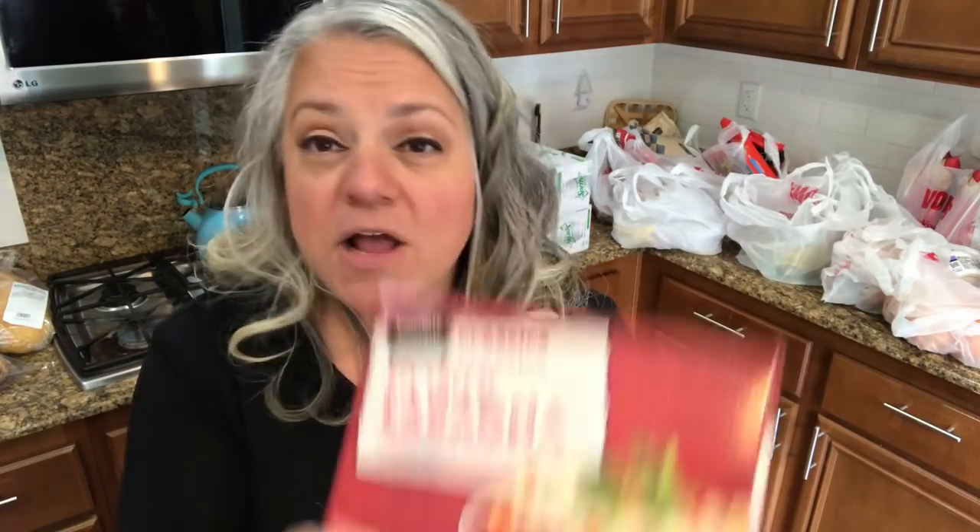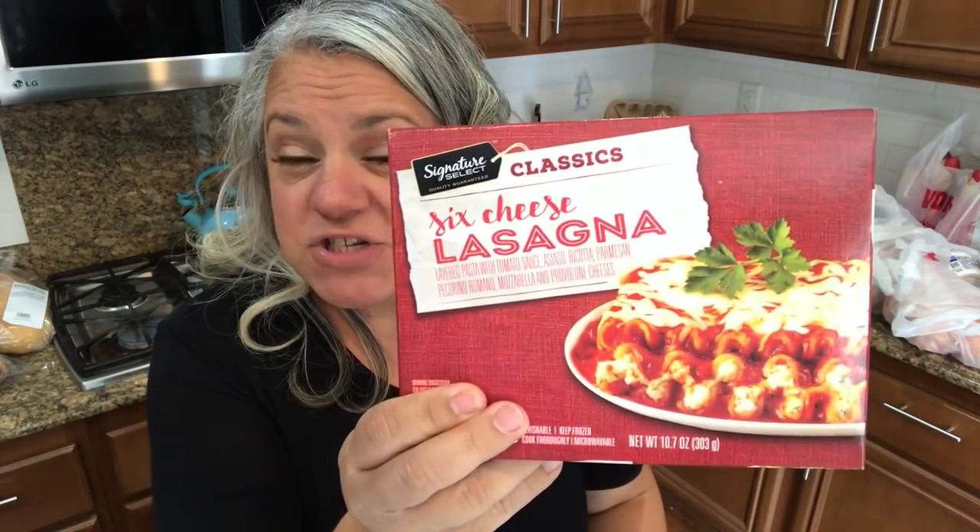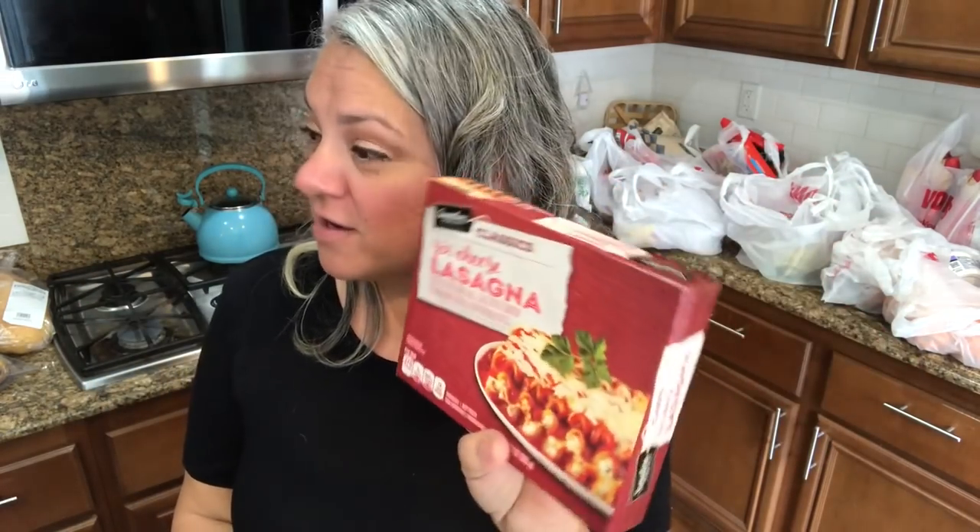The spaghetti ones are a pretty good size portion, so that should be good for one of the older boys. They were on sale, five for $10, so it was like $2 each. And the fettuccine Alfredos were like a dollar. I also got three lasagnas — six cheese lasagnas. That's going to be really cheesy! I got these for Kobe, who's sitting over there, because he loves lasagna. Kobe, I got you lasagna!